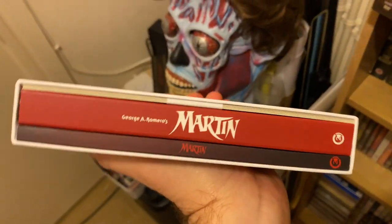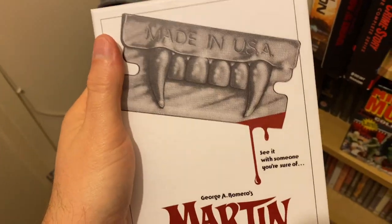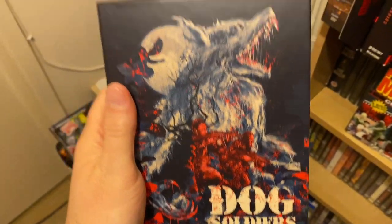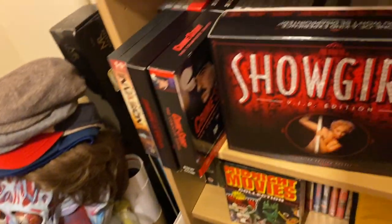Martin — personal favourite. This is a George Romero film, a vampire sort of thing but done in a different way — done in typical George Romero style. It's a cracking movie. Nice little werewolf movie here: Dog Soldiers — looks good on 4K, and I know it's been released in the States as well.